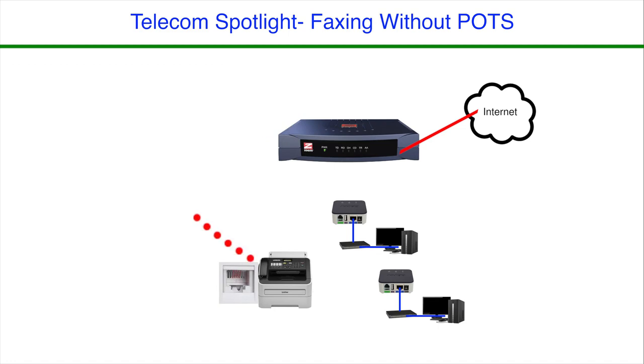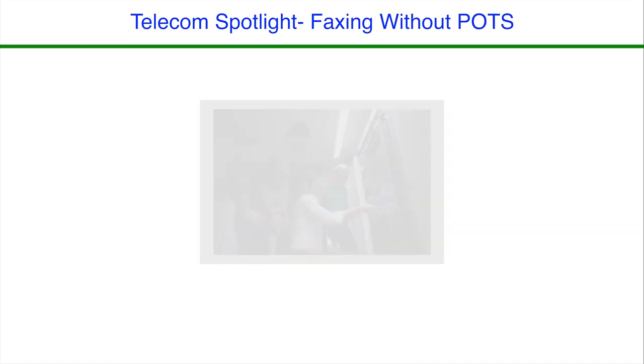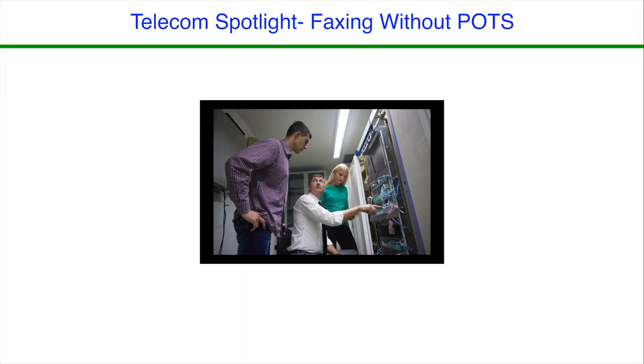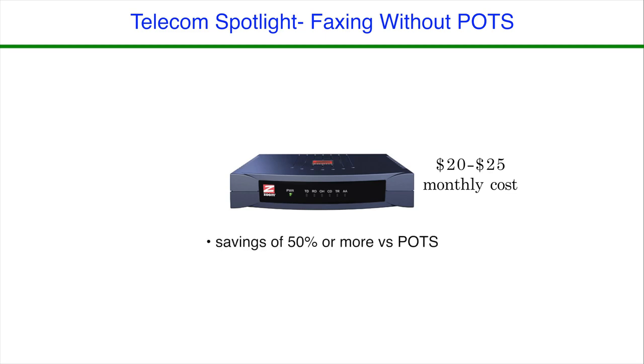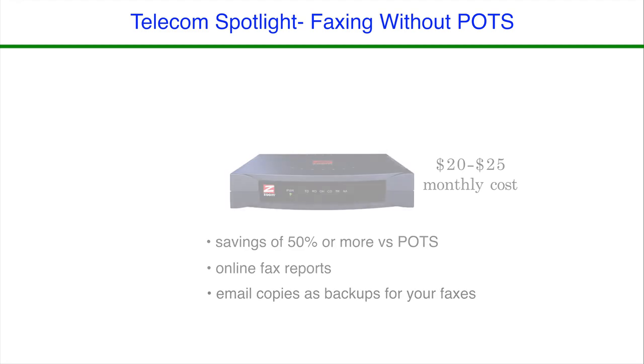An RJ11 cable is a regular old-fashioned phone line cable. Here at RAM, we enlist our own solution providers to install and manage our fax solutions. However, with a little patience, your PBX vendor or your IT specialist can install a similar solution for your business. Fully managed solutions typically run $20 to $25 per month. Even at this rate, you can easily save 50% or more on each corresponding POTS line. In the process, you'll also receive a reliable solution that provides fax reports and a much better email failover system to boot.